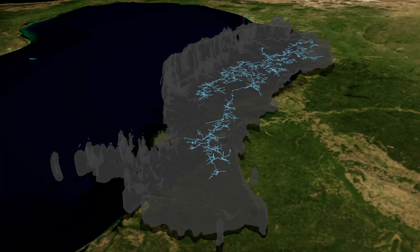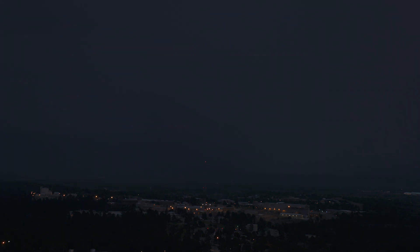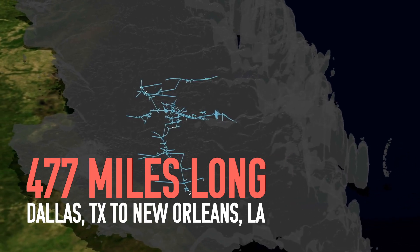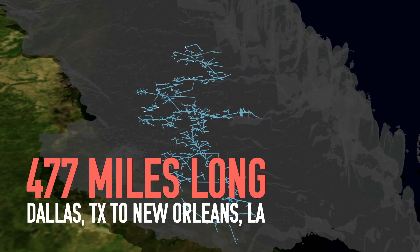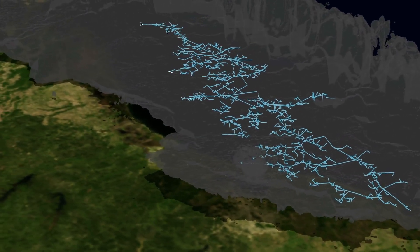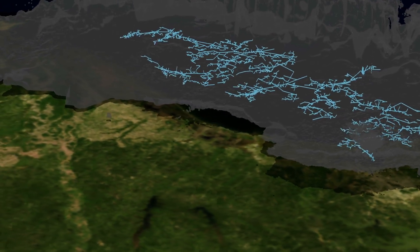The advantage that we have looking from space is that we have a large field of view — we can image a large portion of the Earth all at the same time. We recently detected two new lightning flashes that beat the previous records for lightning flash extent and lightning flash duration. The new longest lightning mega flash extended over a distance of 477 miles, between roughly Dallas, Texas and New Orleans, Louisiana. While the longest duration mega flash occurred in the La Plata Basin between Argentina and Uruguay and lasted for 17.1 seconds.